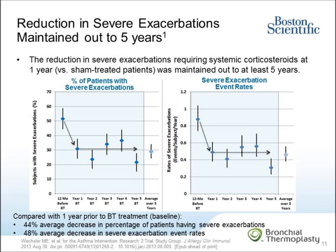On the left-hand side you see the graph of the proportion of patients having severe exacerbations, and on the right-hand side the graph shows the rate of severe exacerbations as events per subject per year. The reduction in percent of patients with severe exacerbations requiring systemic corticosteroids, as well as the severe exacerbation event rates, were maintained out to at least five years. Although not prospectively defined in the AIR-2 extension study, the average decrease in severe exacerbations relative to baseline — the one year prior to BT treatment — was notable. The percent of patients experiencing severe exacerbations over five years represented a 44 percent average decrease, and the severe exacerbation event rates over five years represented a 48 percent average decrease compared to pre-treatment baseline.